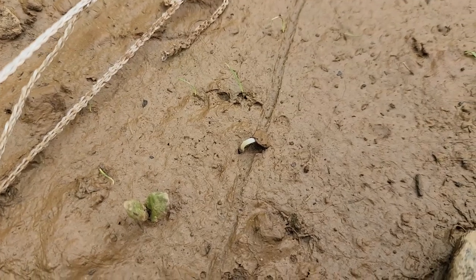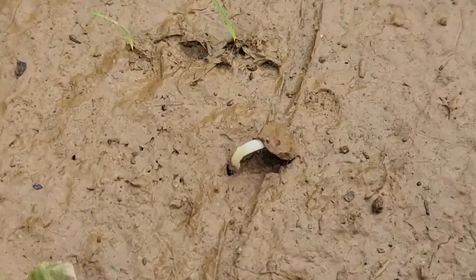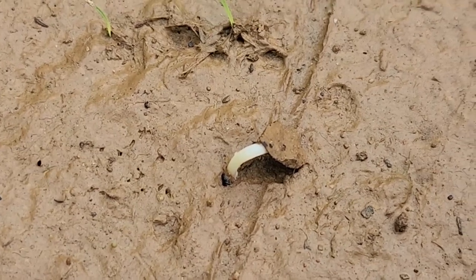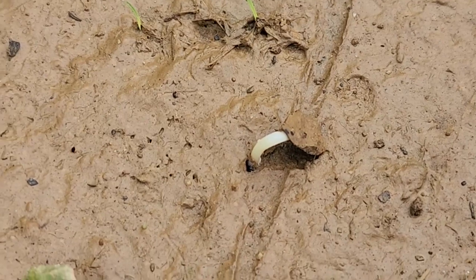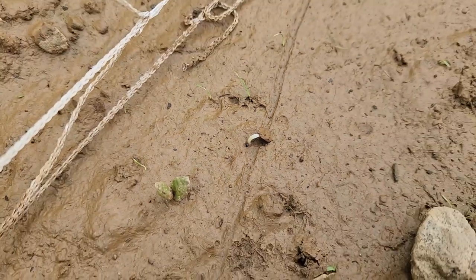Now it would be really hard to identify a seedling when they're that small, but I'm willing to say that could be a zinnia. I put some zinnia seeds in this bed, in this row. Yes, we shall see.